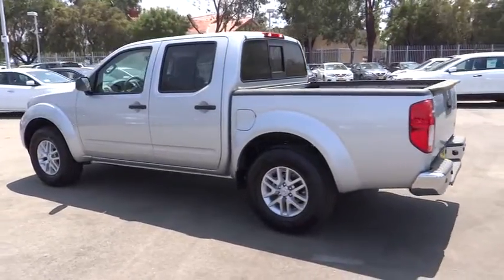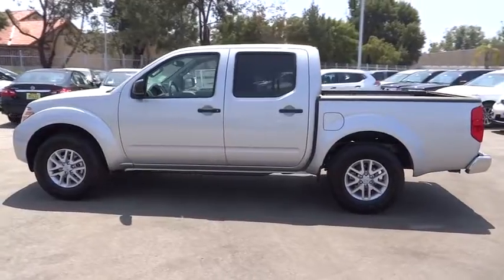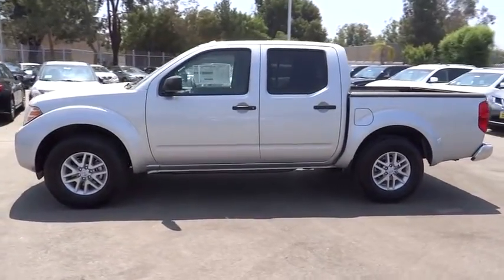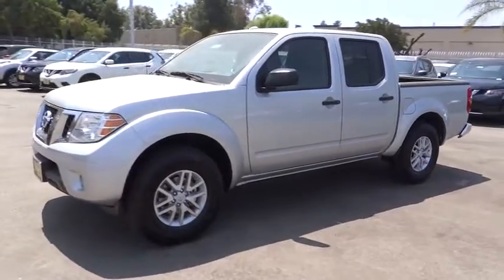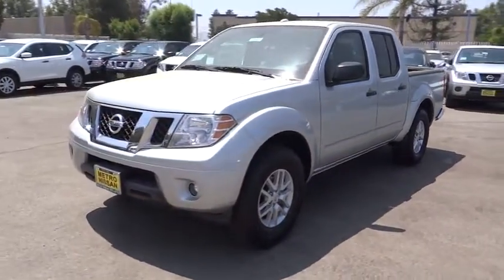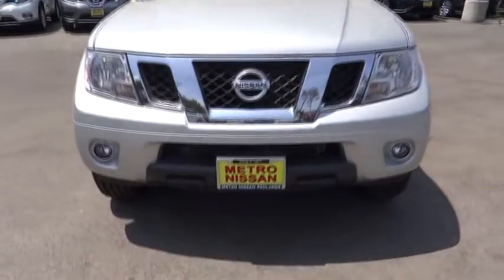Four-wheel disc brakes. Aluminum wheels. Cruise control. AM-FM stereo radio. Bucket seat. Child safety locks. Power door locks. CD player. MP3 player. Power windows. Passenger airbags. This isn't just a vehicle — it's an experience. So stop in for a test drive today.